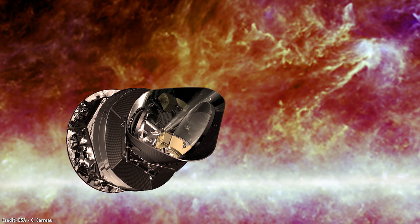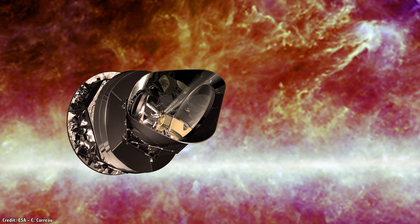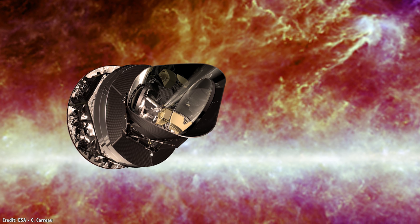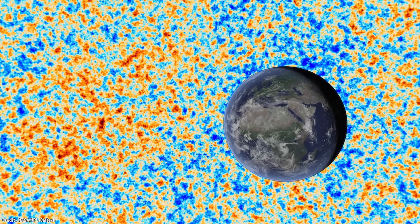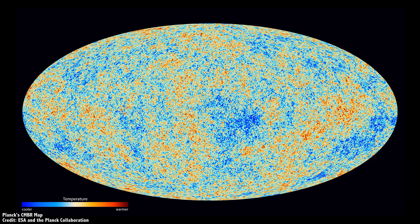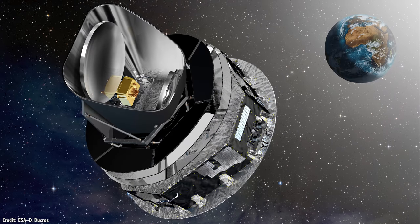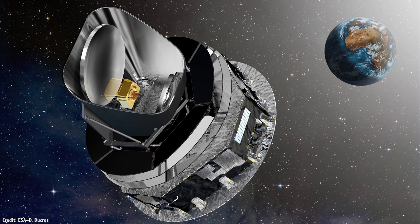Then came ESA's Planck Space Observatory, the successor to WMAP, making even more detailed observations of the cosmic microwave background radiation. Launched in May 2009, Planck arrived in July and began producing a survey of the entire sky in microwaves. The full survey was released in 2013, giving astronomers an even more detailed measurement of the background temperature of the universe, refining estimates about its age, amounts of dark matter and energy, and mapping out the polarization of light. The mission wrapped up in 2013 and the spacecraft was shut down.